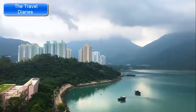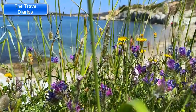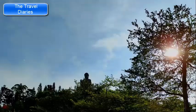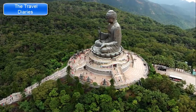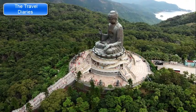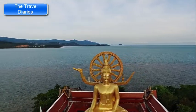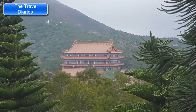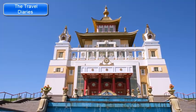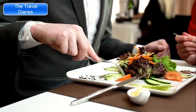Lantau Island is the largest outlying island in Hong Kong, offering a contrasting experience to the bustling city center, known for its natural beauty, cultural attractions, and outdoor activities. The Tiantan Buddha, or Big Buddha, is one of the island's most iconic attractions — a massive bronze statue standing 34 meters tall, reachable by climbing 268 steps or taking the Ngong Ping 360 cable car for spectacular aerial views. Adjacent to the Tiantan Buddha, Po Lin Monastery is known for its tranquil ambiance and beautiful architecture, where visitors can explore prayer halls and enjoy a vegetarian meal in the dining hall.